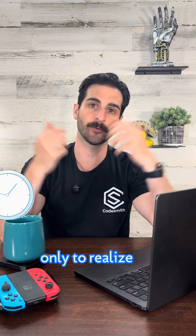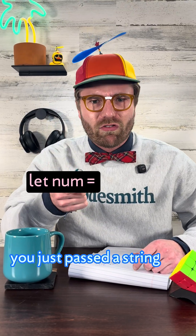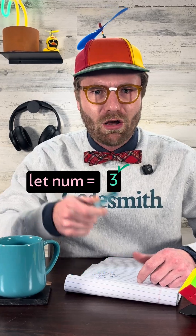You've been debugging for hours, only to realize you just passed a string where a number was expected. Enter TypeScript.